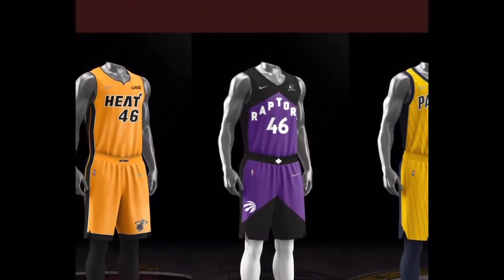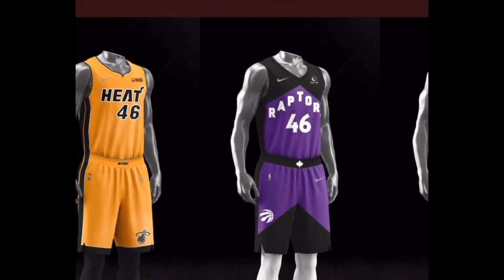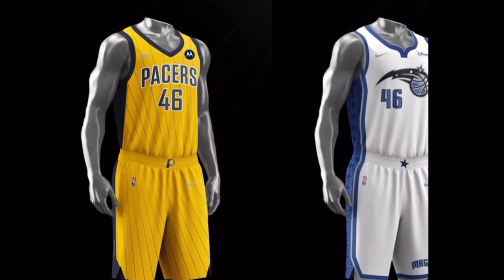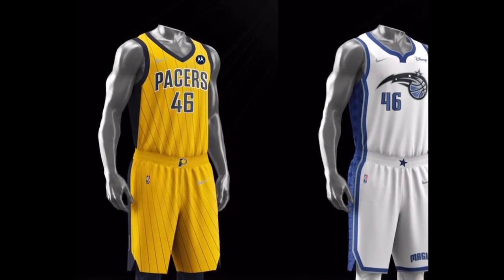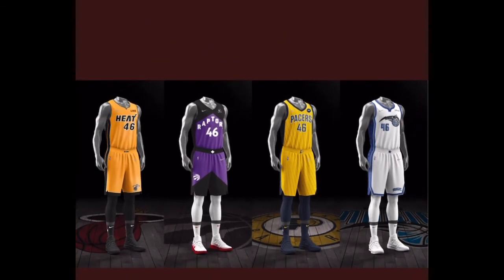This Heat and the Raptors jerseys — the Raptors might be in the lead. Dope, I like those. They kind of just told the Pacers and the Magic, 'We'll just put y'all pretty much what we've already had.' They don't get no respect.